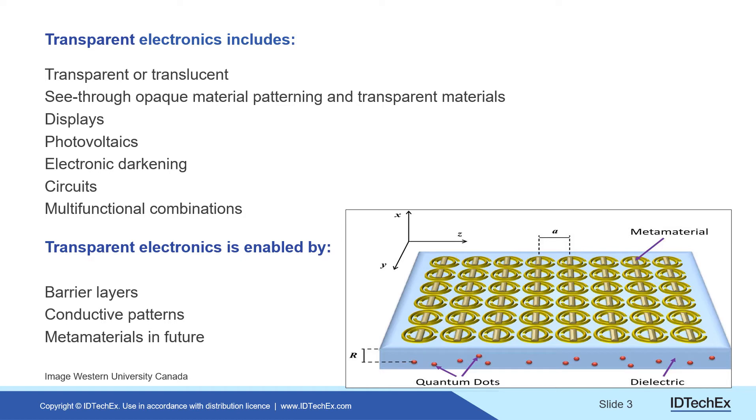Those enabling technologies are important, with metamaterials becoming an important part of your product. On the right you have printed split-ring capacitors and a little line for a printed inductor — that's your metamaterial — and there it is enhancing a quantum dot product.